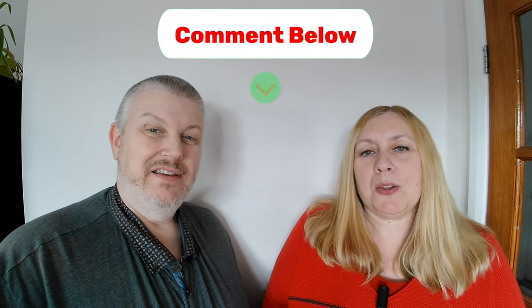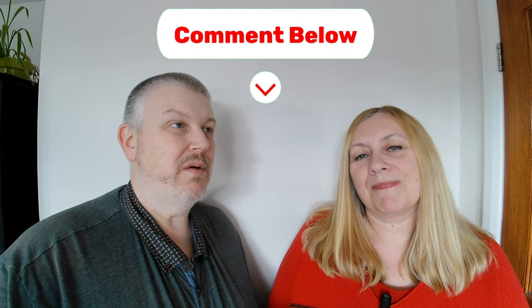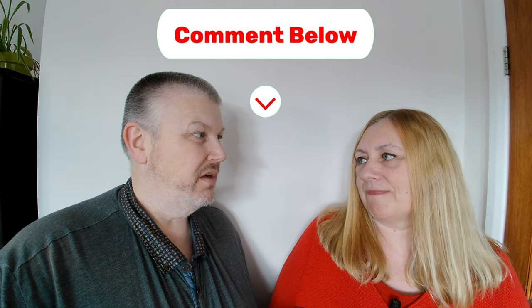I hope you enjoyed that — let us know what you think of those items in the comments below. Thank you so much for watching. We'll cover the other two lots in the next video. Please consider subscribing — it's free — and press the thumbs up, that would be amazing. Take care, we'll see you in the next one!